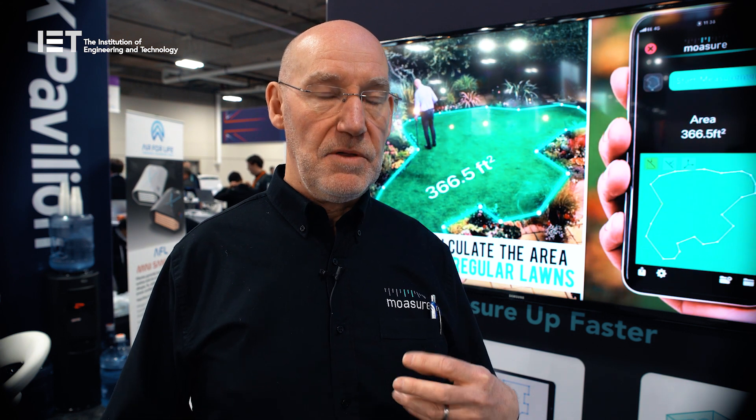In terms of the users you're thinking will take up the product, who's your main market? At the moment we're targeting people who really value the time they can save by using Moja instead of more conventional methods — architects, landscapers, pavers, people working outdoors where lasers aren't easy to use.